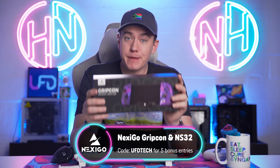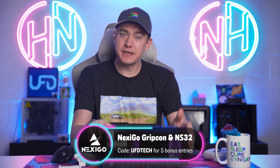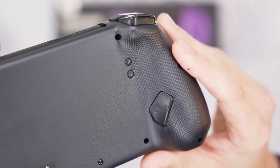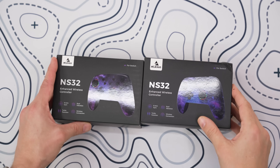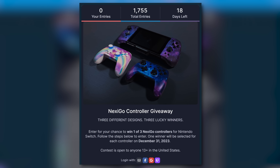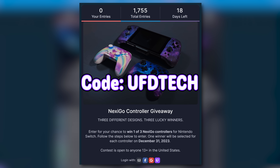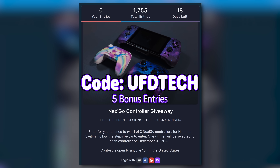This December, Nexigo is giving back — they're sponsoring today's video. During the end of the year, Nexigo is accepting entries for their Nintendo Switch controllers giveaway. Up for grabs are the Nexigo Gripcon Gen 2 with back buttons and RGB lights, and the Nexigo NS32 wireless controller. Nexigo is accepting entries through December 31st, and with the secret code UFDTECH you can add five bonus entries.